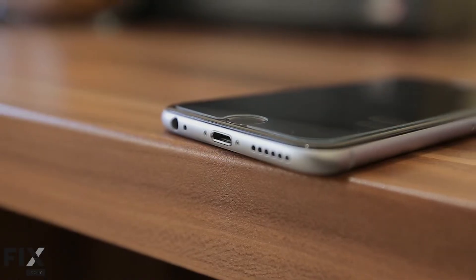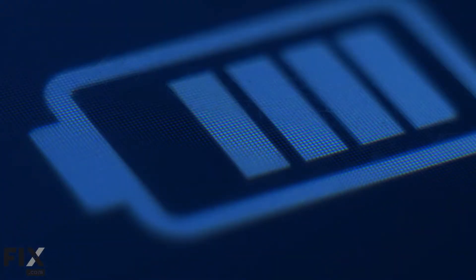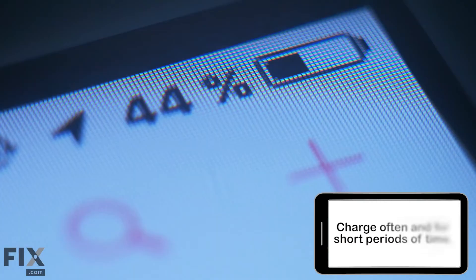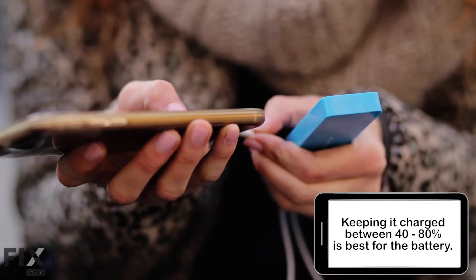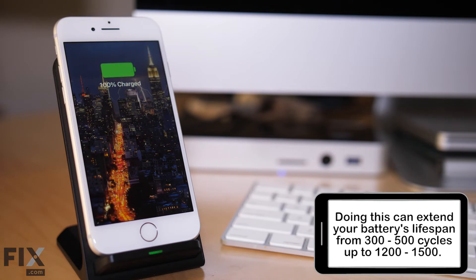Speaking of charging devices, let's talk about some charging habits you can change to extend your battery life. Try to use the charger that came with your device — while off-brand chargers won't usually harm a device, they may not charge as efficiently. Charging your device often and for short periods at a time is best for the health of your battery. It's better to keep a charge between 40 and 80 percent most of the time, rather than always going from zero to a hundred. This can extend your battery's lifespan from the typical 300 to 500 charge cycles to as many as 1200 to 1500 cycles.